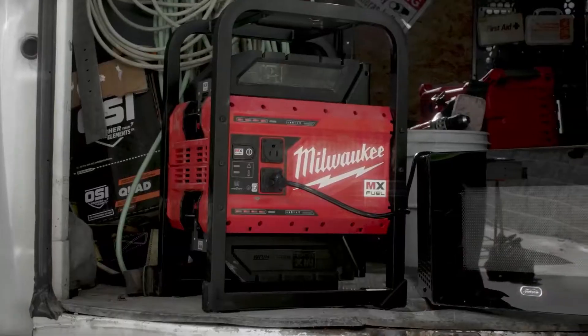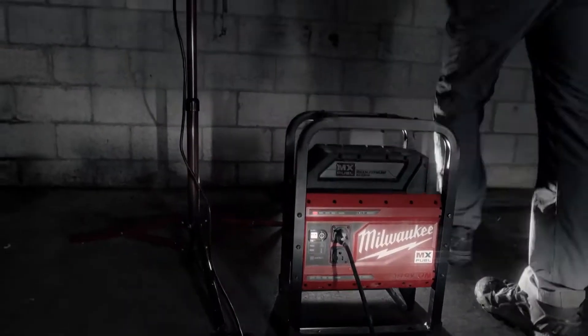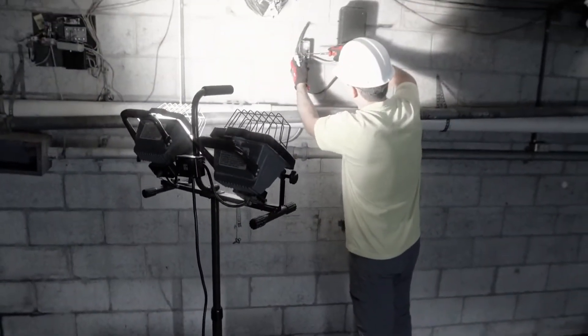The MX Fuel Power Supply doesn't have any emissions because it is battery powered. It's great with its mobility — it's small, light, and compact. I can take it inside a room without worrying about gasoline or even noise.